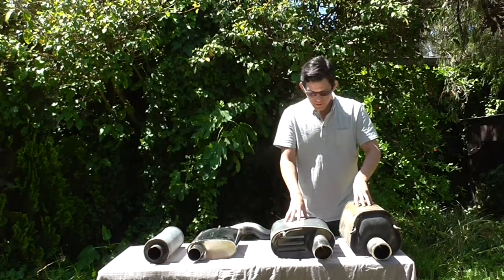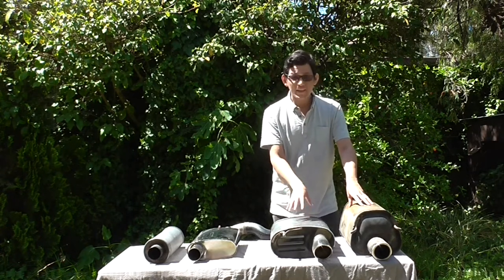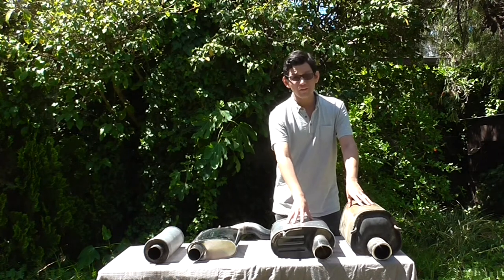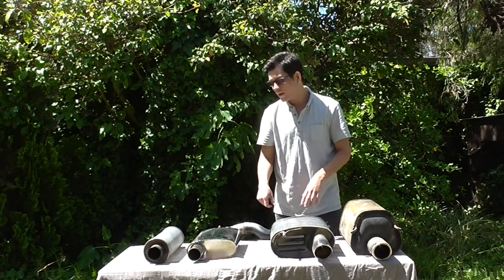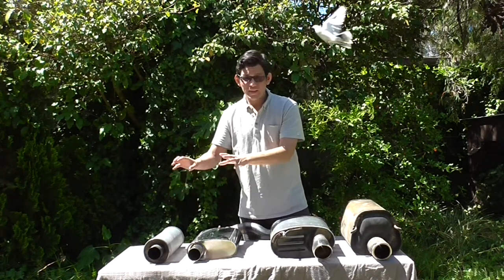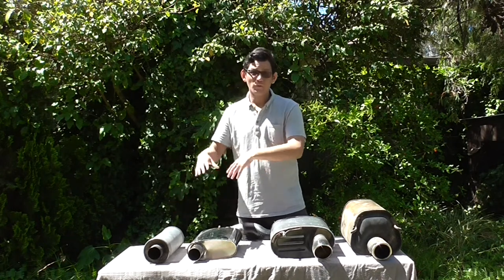Baffle-type mufflers have their own distinctive sound characteristic, and they tend to be used by OEMs — original equipment manufacturers — and are quite popular for aftermarket European exhaust systems, while aftermarket Japanese and American exhaust systems tend to use the fiberglass pack styles for the most part.